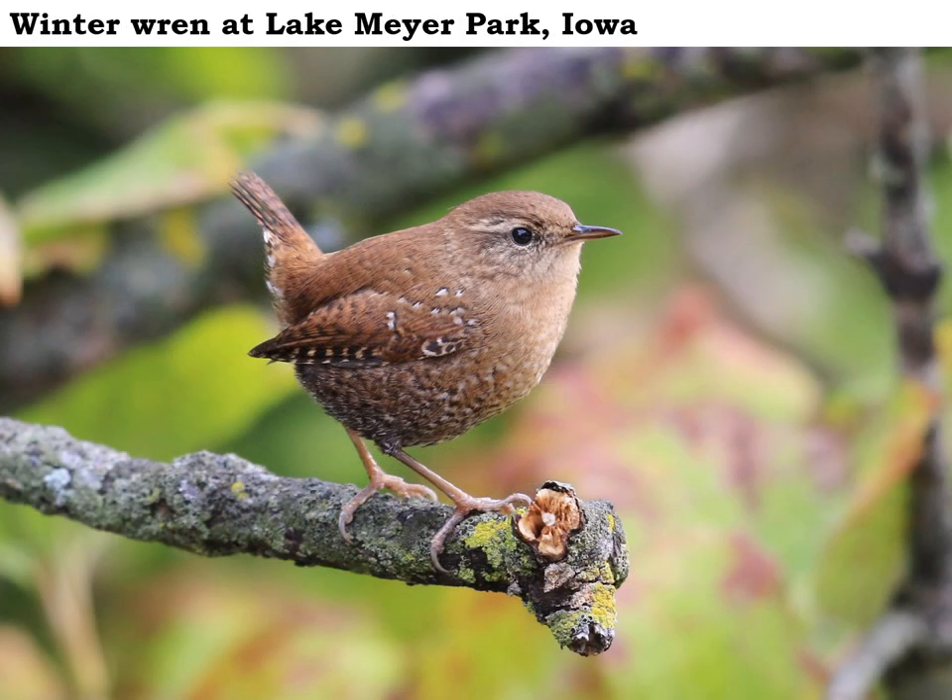This neat little winter wren is another small songbird that migrates through the area fairly late in the season. Winter wrens nest in really dense evergreen forests, often near a stream, up in northern Minnesota or Canada. They're a tough little bird, and they will winter probably anywhere from southern Iowa down into Arkansas. You'll find them usually in really dense cover.